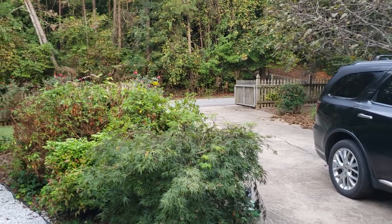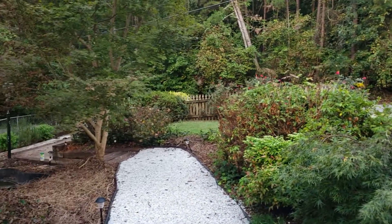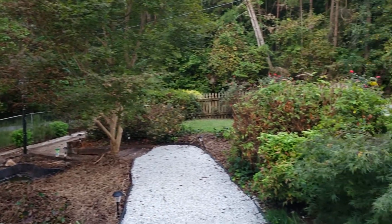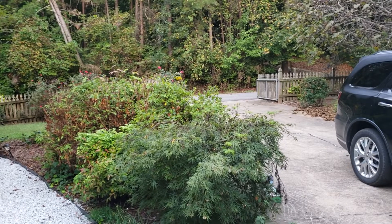Hello, welcome to our rental property — lakefront on Lake Lanier in Gainesville, Georgia. I'm going to take you through a quick tour of what we have to offer here.